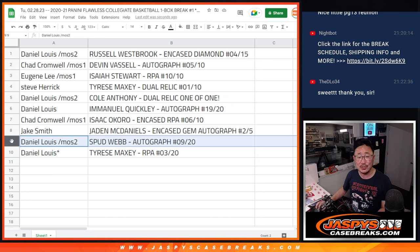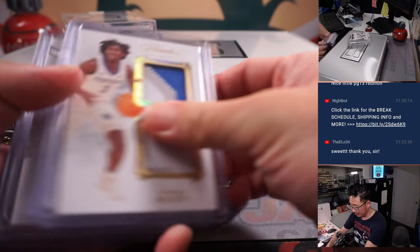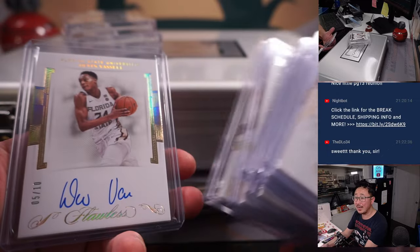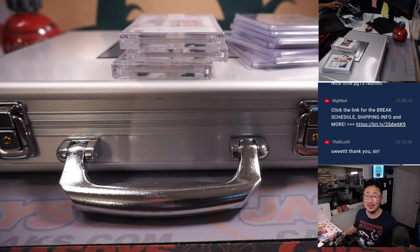And then Daniel, you have the next two: you've got the Spud Webb auto, nine out of 20, and the Tyrese Maxey RPA, three out of 20. And there you go, boys and girls. We've got another briefcase in the store right now, so if you want to run that back we definitely can. Again, jazbeescasebreaks.com. Thanks for watching, thanks for breaking with us. I'm Joe — I'll see you next time for the next basketball break. Bye-bye.